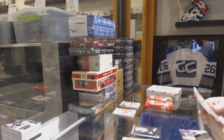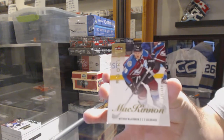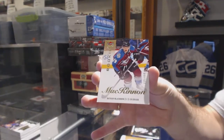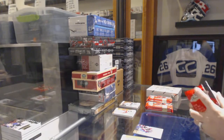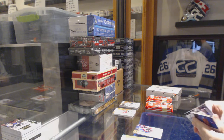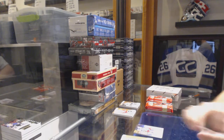Nice. We've got an Ultra Rookie for the Colorado Avalanche — Nathan McKinnon. And an Ultra Rookie of J.T. Miller for the Rangers.